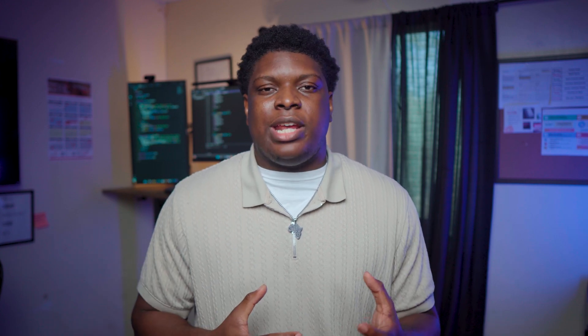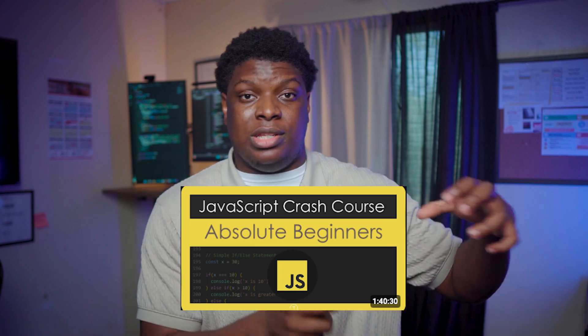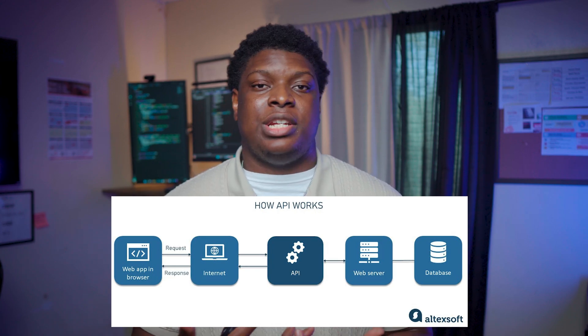These concepts are called fundamentals because they're universal to any programming language you're going to learn, and that is why it's crucial to understand JavaScript and the fundamentals of programming. Any beginner-friendly JavaScript tutorial will walk you through those fundamentals. Very importantly, you're also going to need to understand how APIs work. An API is like a messenger that lets two different programs or systems talk to each other and share data or functionality — for example, your front-end code, a weather service, or your application's backend.